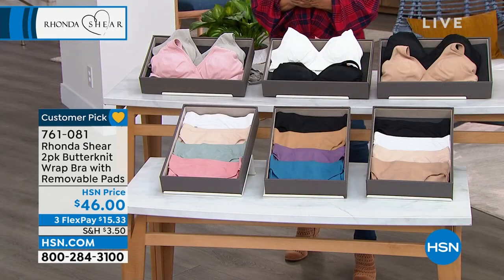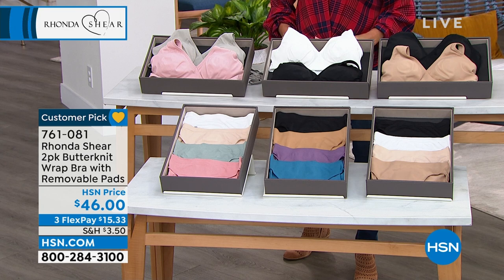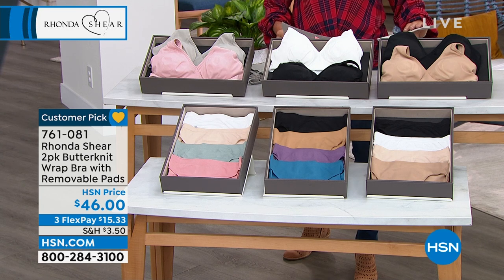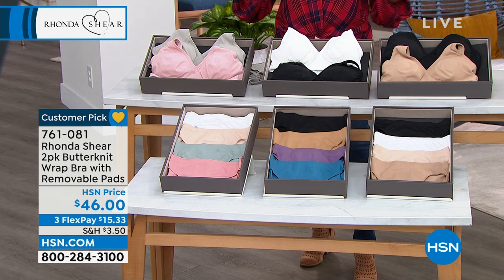All right, let's continue on with Miss Rhonda Sheer. Here we go. We're going to talk about our Butter Knit Wrap Bra. I just want to make sure I've got the right one — yes, I do. I've got a lot of stuff up here.